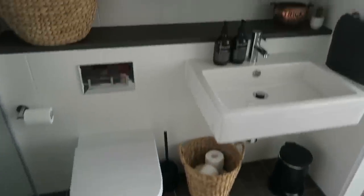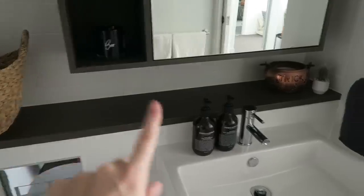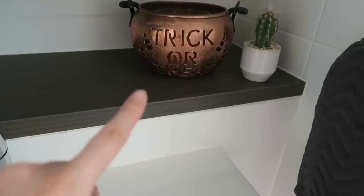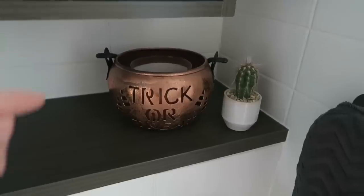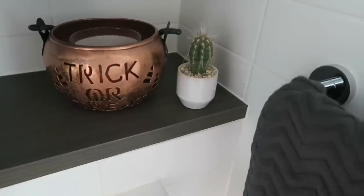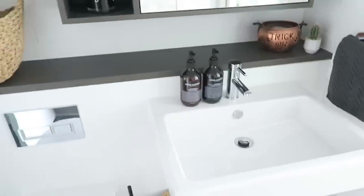I figured the guest bathroom could use a little Halloween touch as well. So I've popped the boo candle just there, and I also have this trick or treat little bucket — a candle luminary — that I got last year from TK Maxx. I have a Bath and Body Works pumpkin spice candle hidden in there, which looks really cool when you light it and you can see it through. And I just moved a little cactus there as well to complete the look.